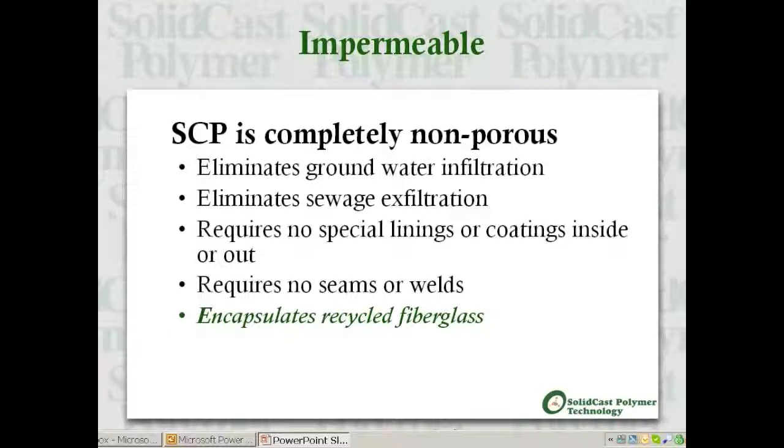Solid cast polymer is virtually impermeable, eliminating groundwater infiltration and sewer exfiltration. SCP does not need any special linings or coatings inside or out, and requires no seams or welds. Its impervious matrix composition also allows SCP to completely encapsulate recycled waste FRP fibers.